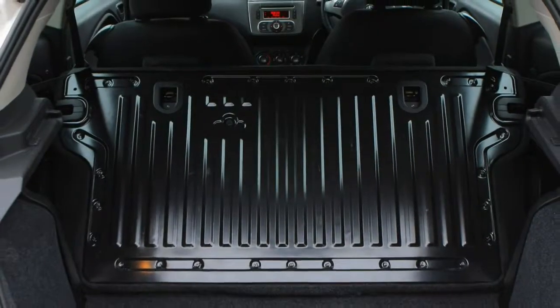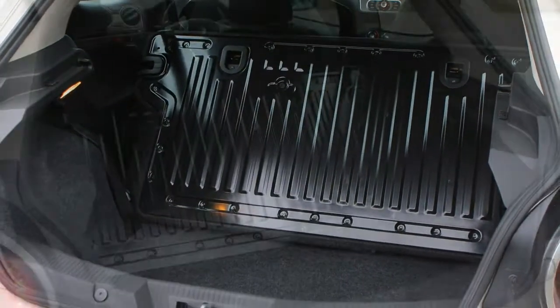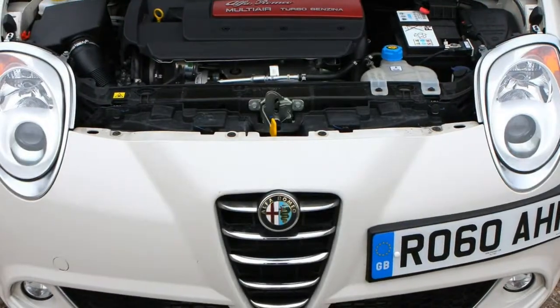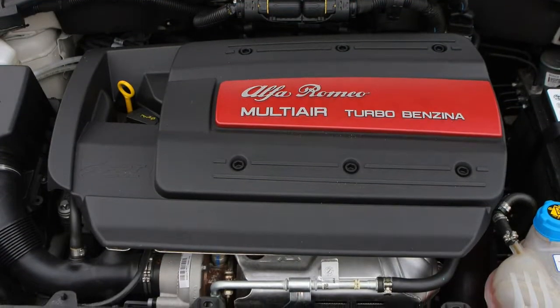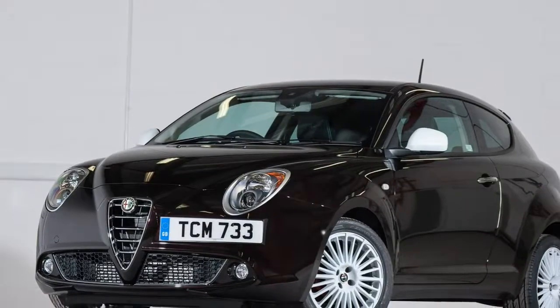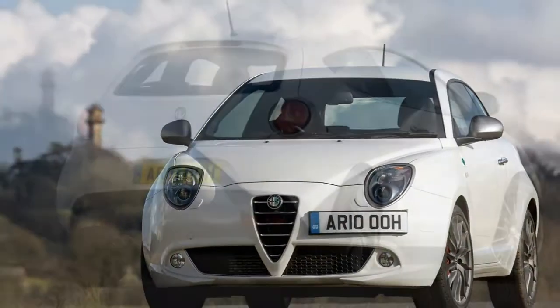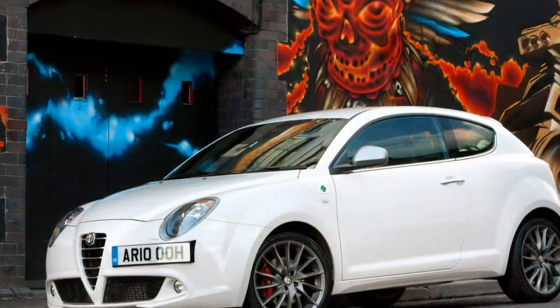In autumn 2013, Alfa announced a range of updates including a touchscreen multimedia system and a new version of the twin-air engine with 105 horsepower. The Mito also got a cosmetic update with extra chrome detailing outside on some models, black mesh on others, tinted rear windows, a different finish for the headlights, along with new seat fabrics and dashboard colour schemes.